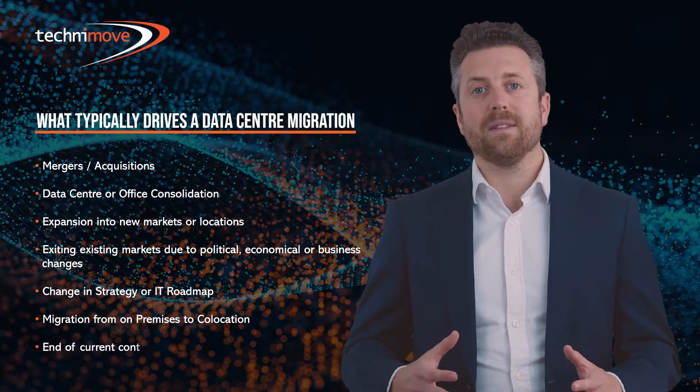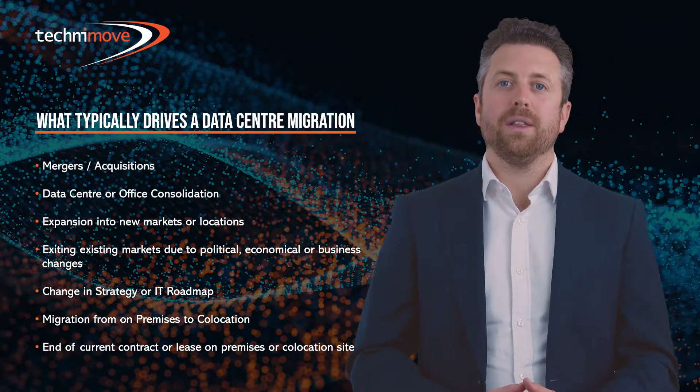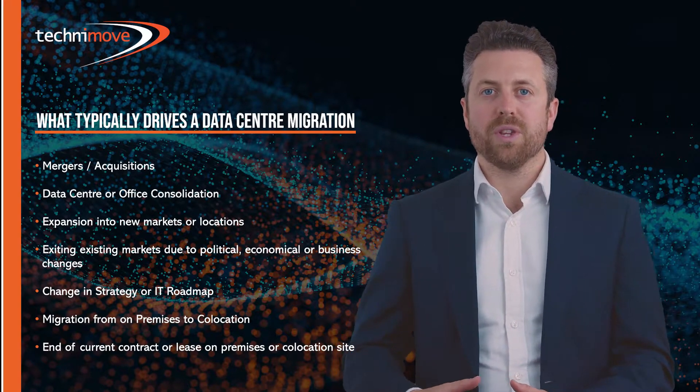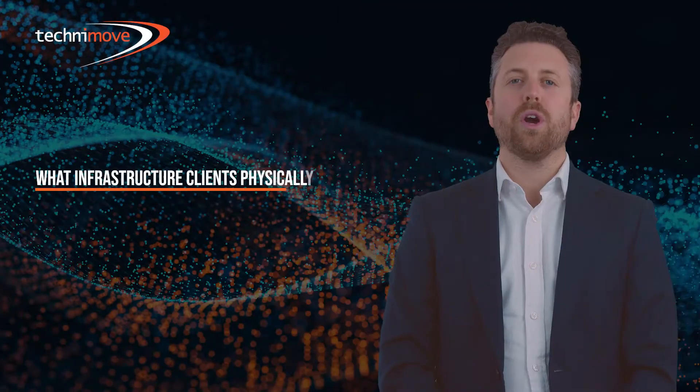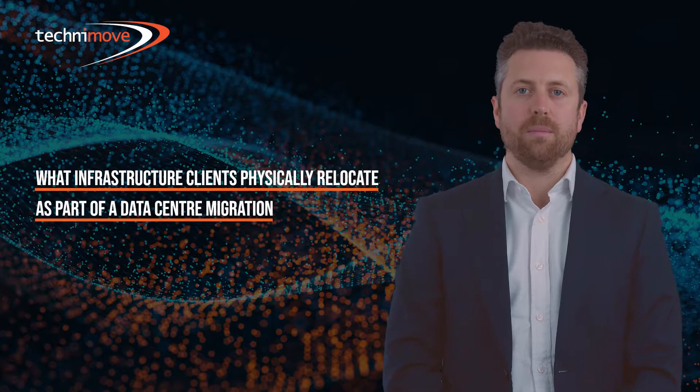Or it could simply be the case that an organization's co-location contract is up for renewal and they're looking to exit and relocate to a new facility. So what type of infrastructure do customers typically migrate as part of a data center migration?